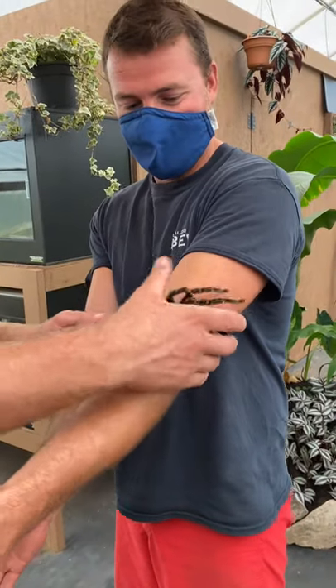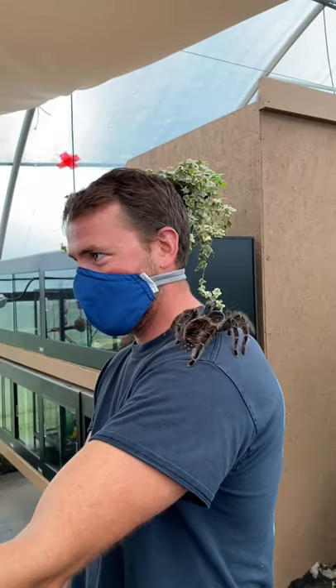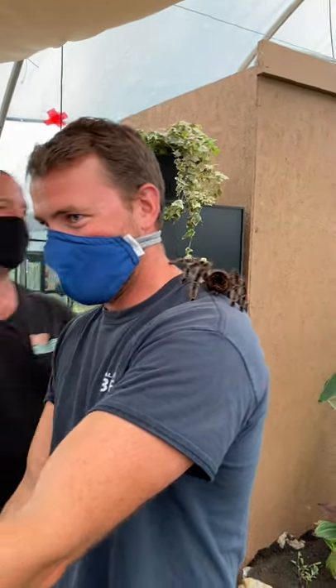It's a tarantula — don't call her a spider, you'll make her angry. She's going to go all the way up to his neck, and this is instant goosebumps. Daddy is freaking out!